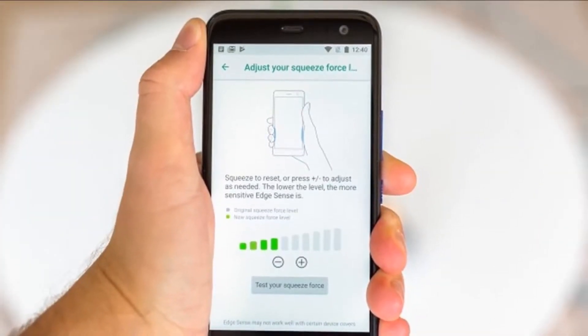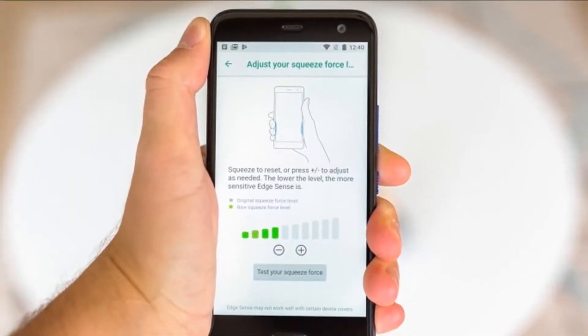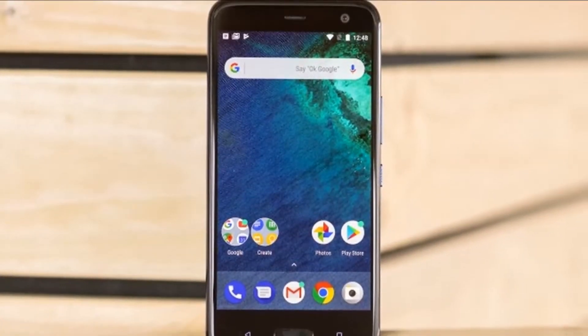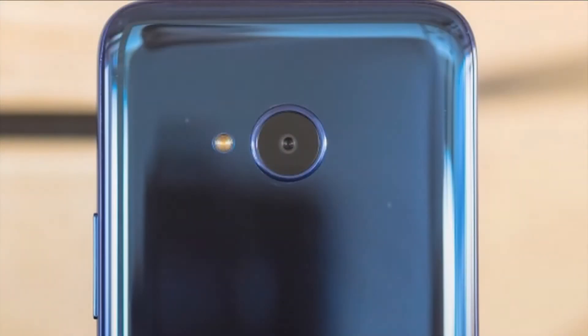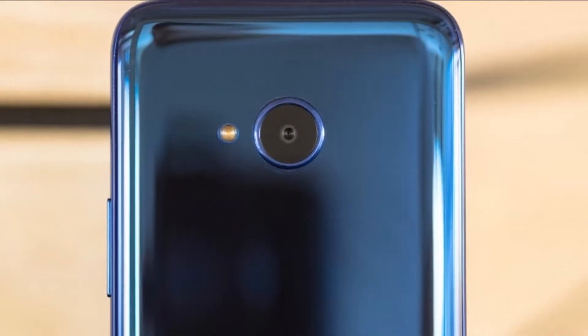Let's get right into it. Starting with ways to wake the device, there are several enabled by default: you can press the power key, double-tap the screen, tap the fingerprint sensor, or slide up on the screen to unlock from sleep. The lock screen offers four app shortcuts, which are identical to the ones on your home screen.